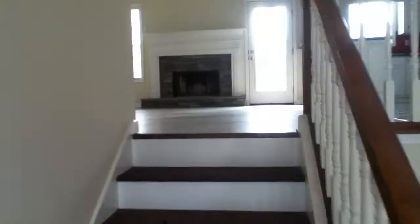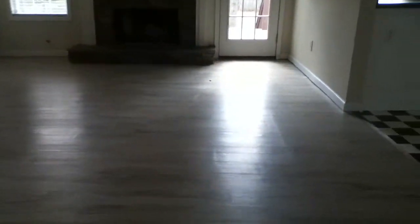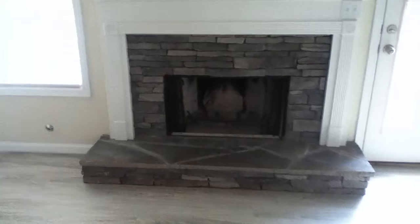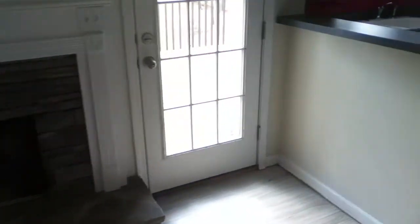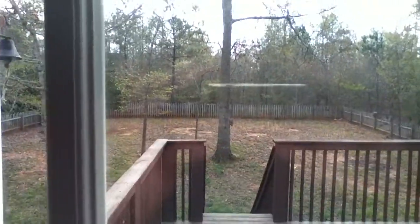Let's go upstairs first and I'll show you the main level of the home. Brand new hardwood floors with a very unique color, high ceilings, beautiful fireplace with a gas starter. There's a beautiful backyard as well — a big deck, nice backyard, completely fenced in.